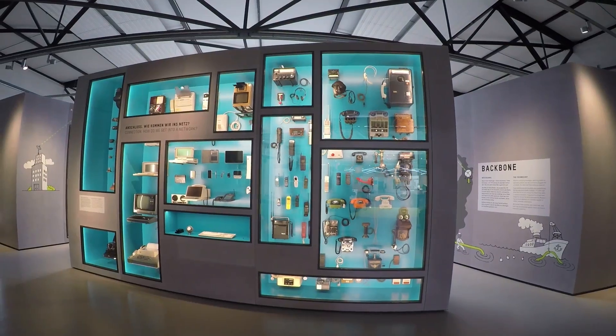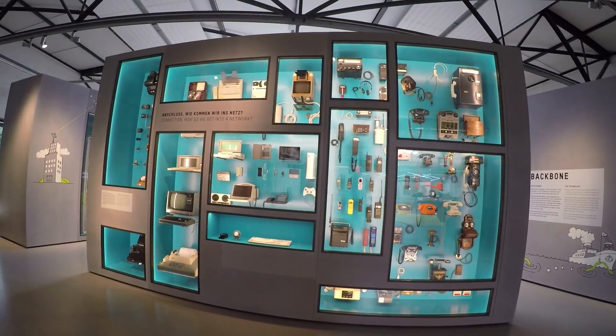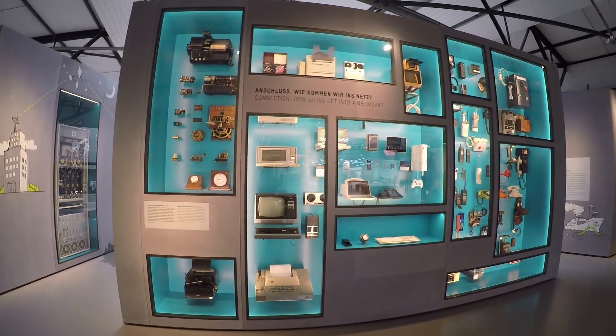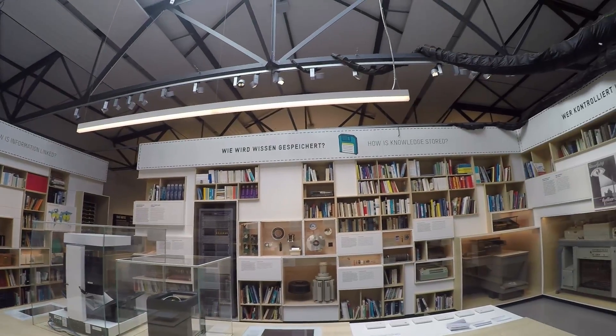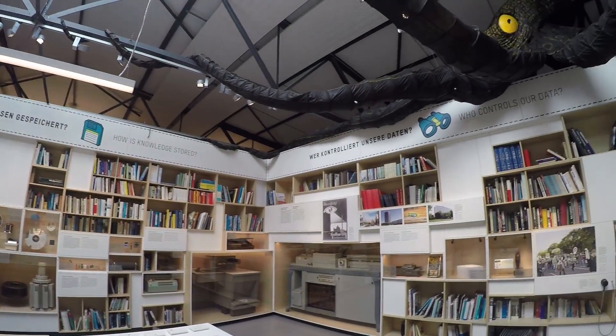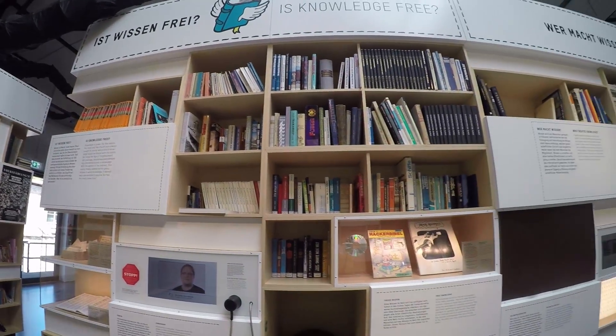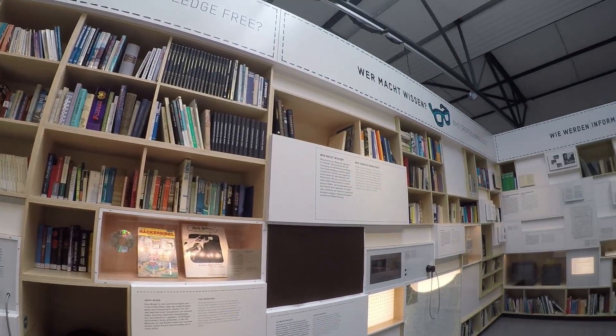There's a weighing machine where you just step on it, as well as telephones and computers — basically a lot of technology-related stuff. There's also a library that has many German books, but I don't understand German so I didn't really manage to read any of them. Still quite a nice place.